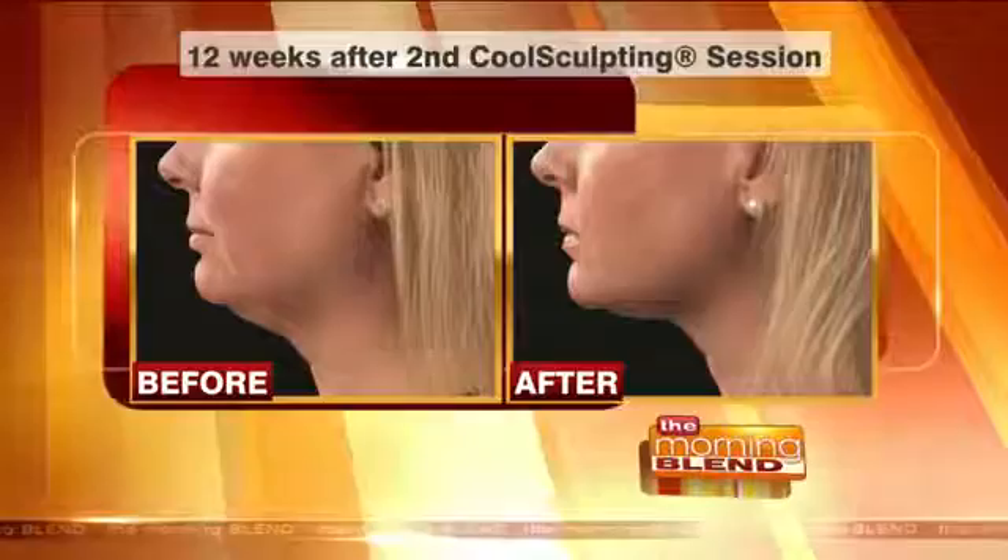It looks like it tightens as well as just removing fat. It does — it's pretty remarkable in that way. There's also a new procedure. Zeltic — that is the company that produces CoolSculpting. The chin treatment is their newest procedure, and that's the name of the company that puts out the equipment.